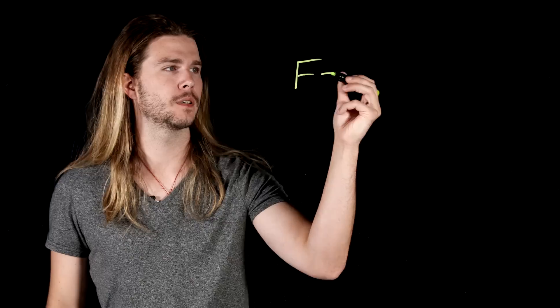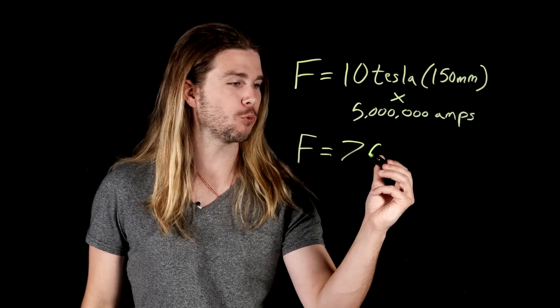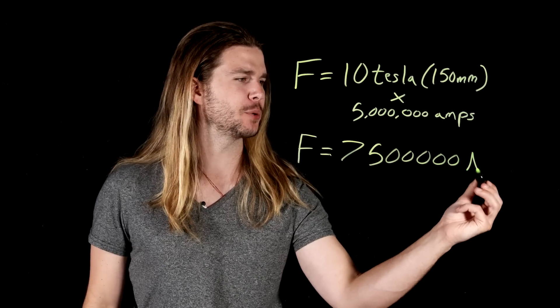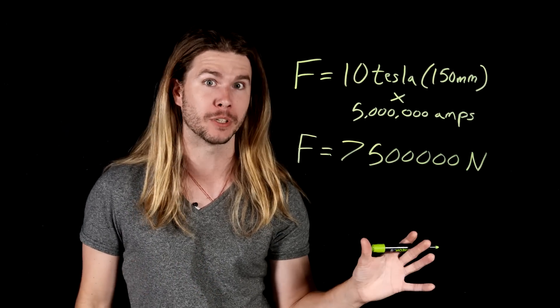Using the Lorentz equation and knowing how far apart a railgun's rails are, we can calculate that railguns produce a tremendous amount of force to accelerate their projectiles — the same amount of force that a space shuttle engine puts out.